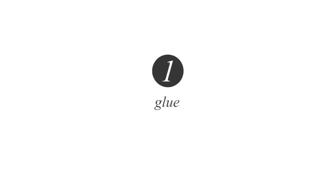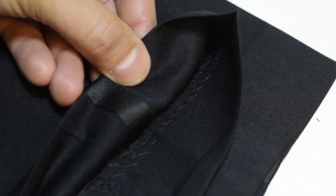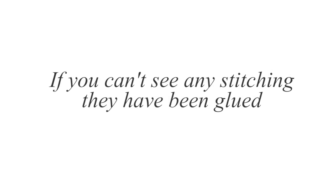Number one: glue. Make sure no glue has been used in the construction of the trousers. If you are unsure, just ask, or you can even check yourself. Just peek under the hem of the trousers — this is always a revealing part. If they are stitched, that's great. But if you can't see any stitching, they've probably been glued, and that's not a good start.